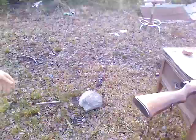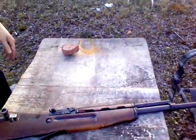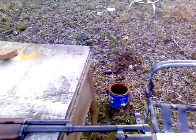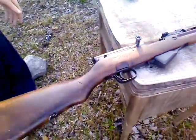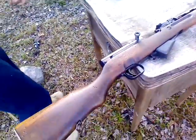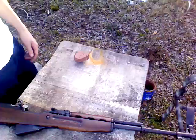Well guys, hope you enjoyed it. Hopefully we'll have some more SKS videos up. This is the Romanian version — only about 400,000 were made, 1958 model, mismatch, fires great, chrome-lined bore. Like and subscribe for more. Hopefully we can have this thing in a tactical stock in a couple days or so.